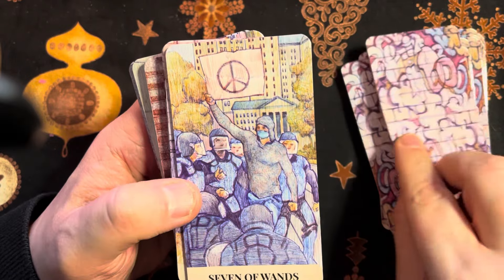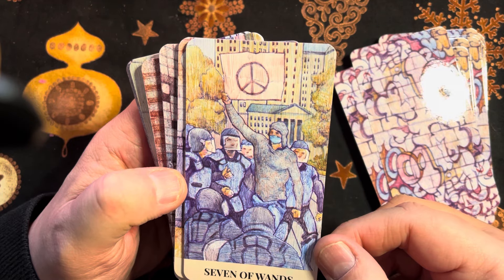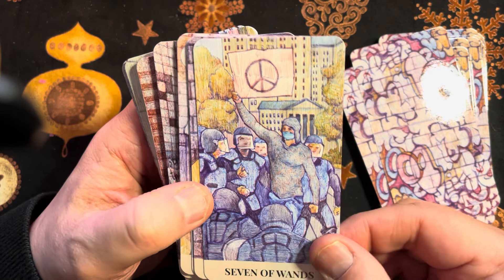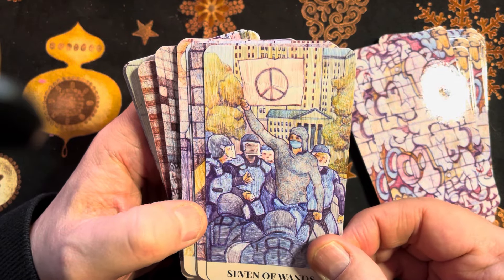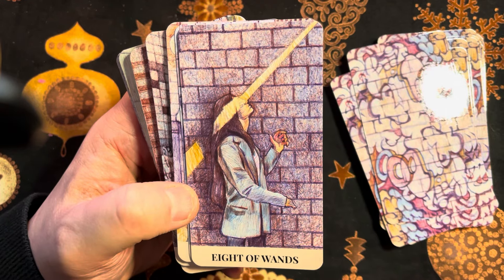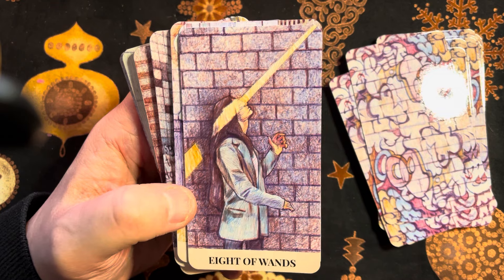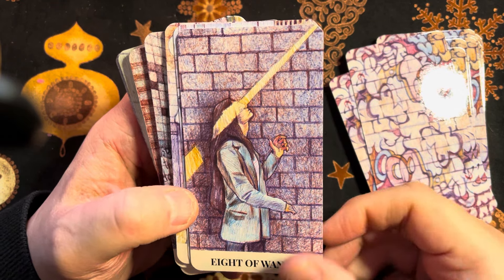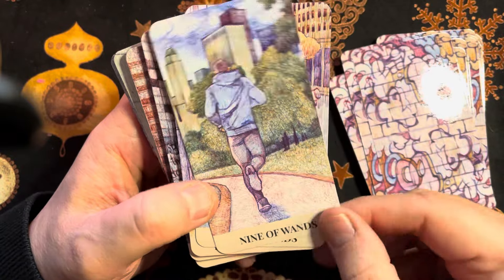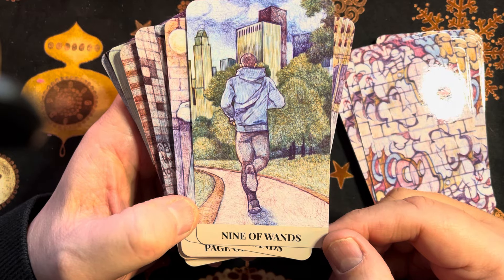Seven of Wands — somebody with a CND flag. Eight of Wands — wow, look at that, got two together there. Nine of Wands — somebody having a jog through Central Park, I'm assuming. Ten of Wands — it looks like scrolls of plans, so it looks like we have an architect.